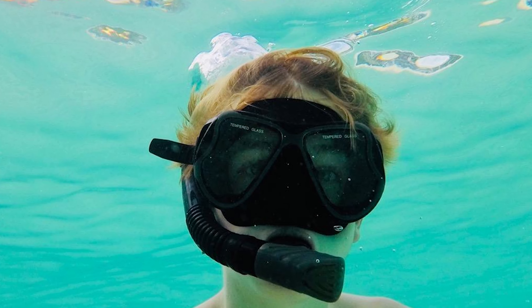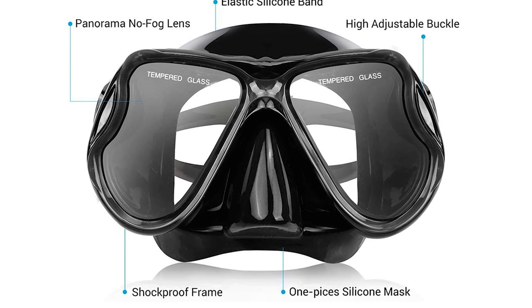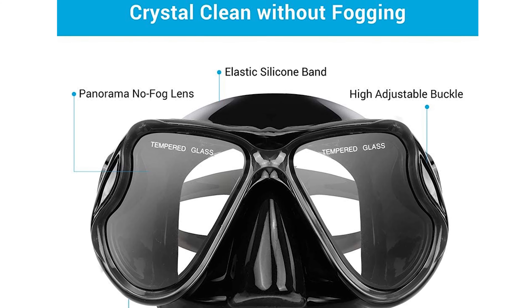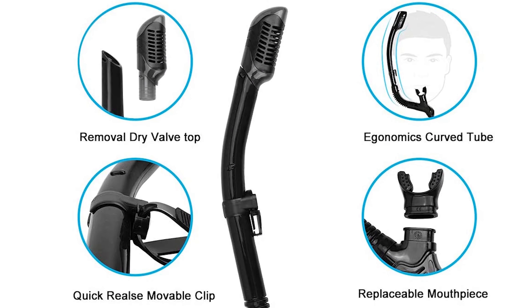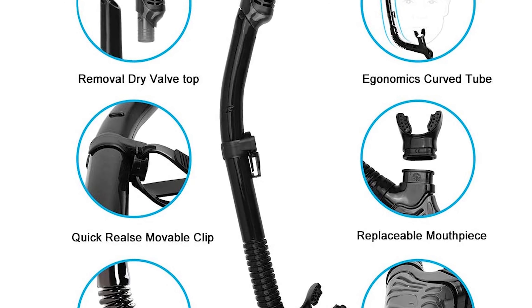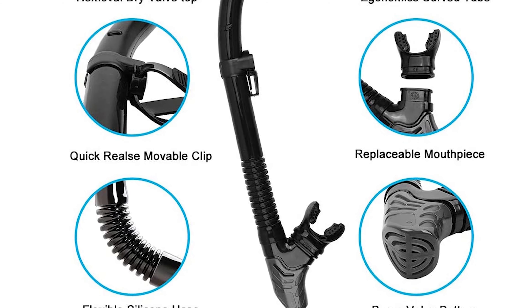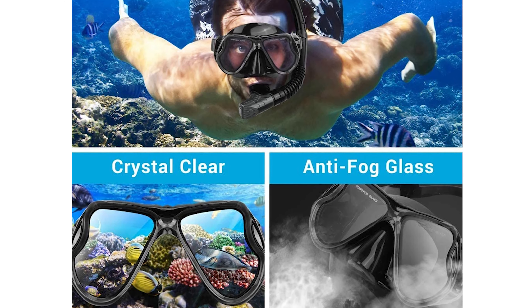This silicone mask design creates a tight yet comfortable seal against your face. It is made of shockproof, anti-fog tempered glass and gives a super clear 180-degree panorama view of the underwater world. It has a purge valve system that allows you to easily clear water from your snorkel for energy conservation and better breath control. The top float valve can be removed to switch between wet and dry snorkel modes — professional divers can remove the float valve for faster and deeper diving.